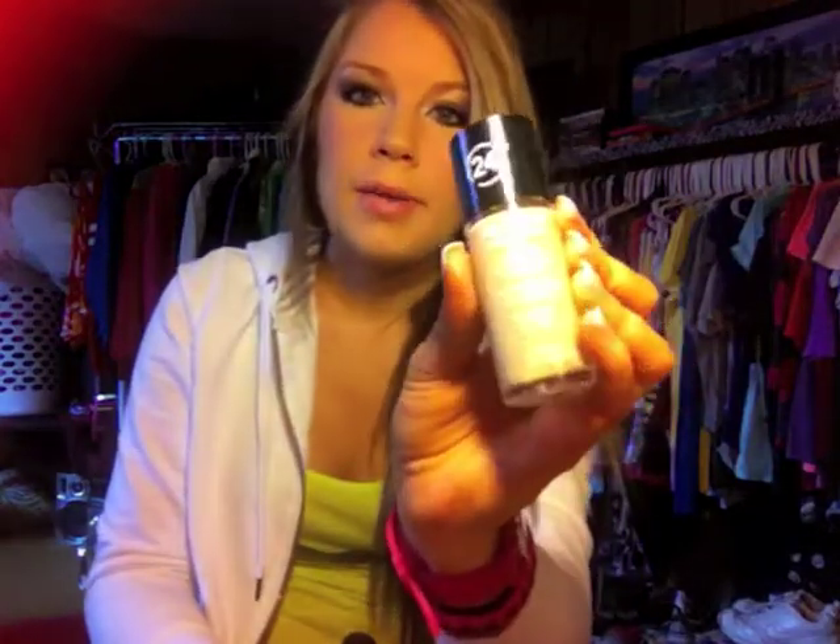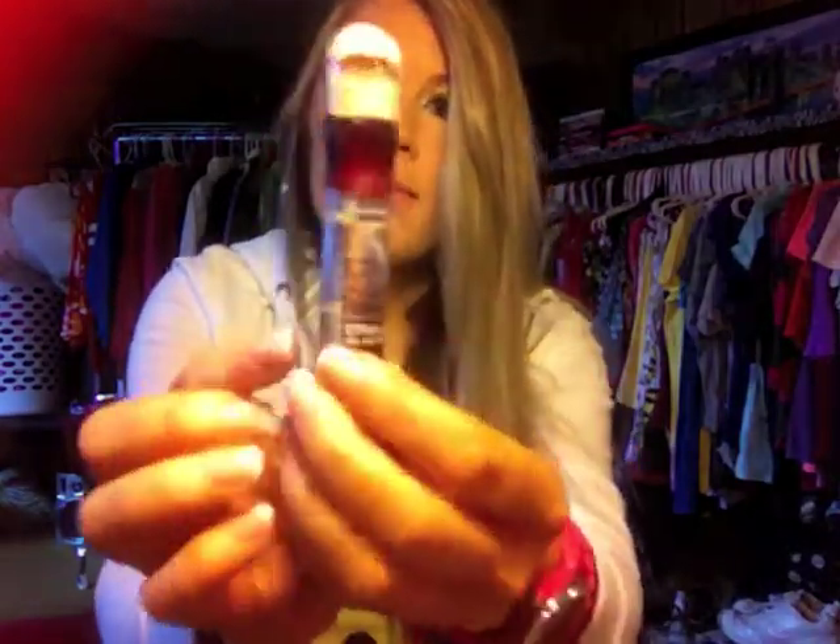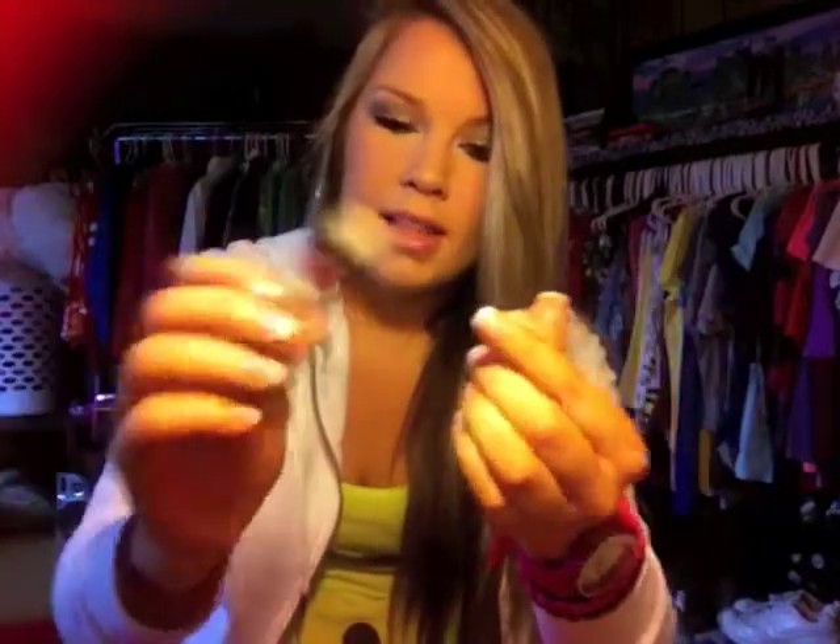Now for makeup and foundation. My foundation is the same as it's been for probably three or four months — it's the Revlon Colorstay in combination to oily skin, in the color 180 Sand Beige. This foundation is the only one I find works perfectly for me. For concealer, I'm sorry about the way this looks — the packaging — but the concealer was amazing. It's the Instant Age Rewind concealer, and it has a sponge applicator which I didn't use, but I liked the product itself and will probably buy it again.